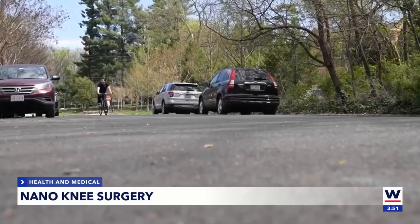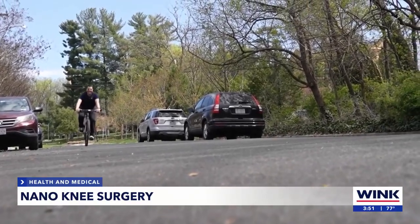And less than a month after the procedure, Jacob was pain-free. Amy Osher, Wink News.